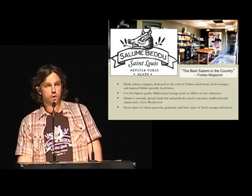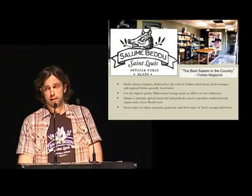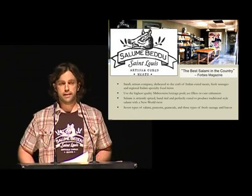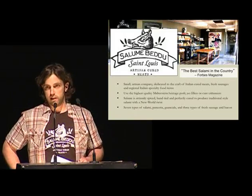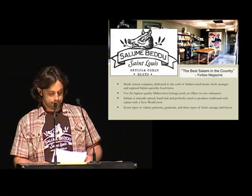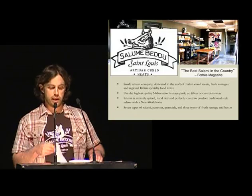We use locally raised pork. It's all heritage, non-confinement raised Berkshire pigs. No antibiotics or hormones. And we try to turn it into beautiful cured meat — salami, pancetta, guanciale, lardo, everything. No fillers, no additives. Just try to make the best product we can.